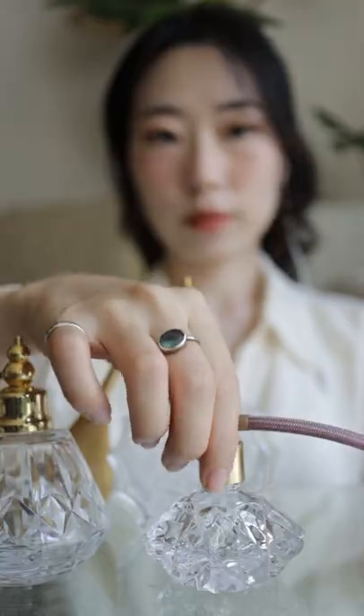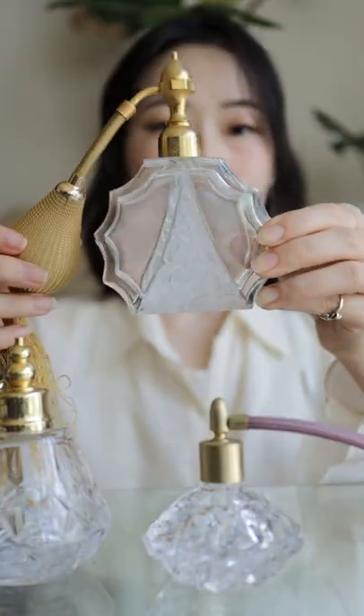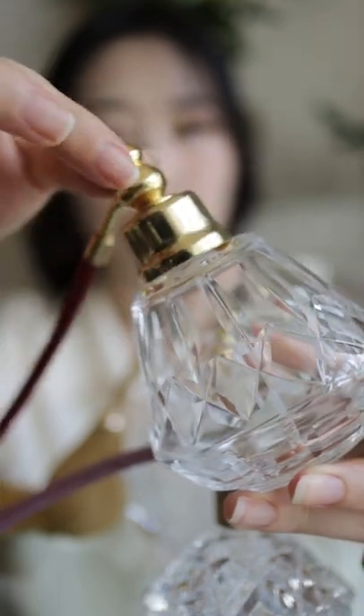I haven't gotten around to officially putting any perfumes into them, just water to test out the atomizing function. I'm going to wait until I learn more about the care, maintenance, and repair on these, as there are more moving parts involved. If you guys know of any resources, please let me know.